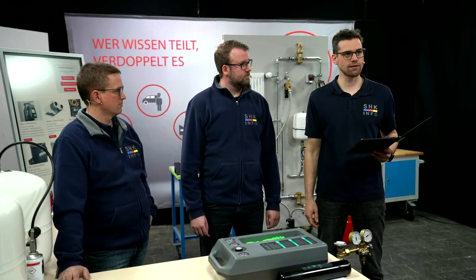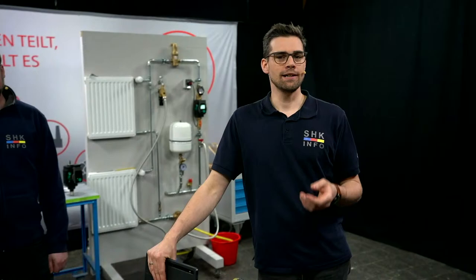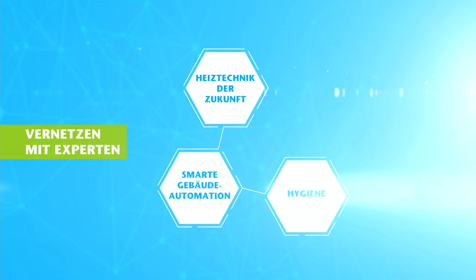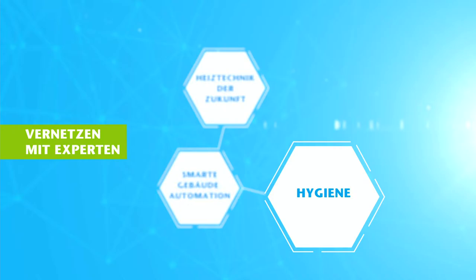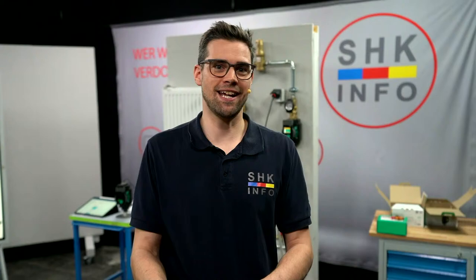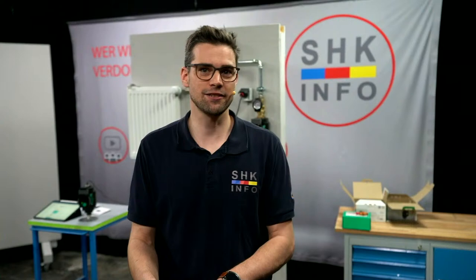Und wir gehen gleich rüber zum nächsten Produkt. Aber vorher noch ein Hinweis: Alles, was wir euch hier live gezeigt haben, die ganze Woche über, ist natürlich auch auf der IFH intern in Nürnberg zu sehen. Auf der ersten SHK-Messe der Branche seit Corona wieder ohne Beschränkungen für alle Besucher zugänglich. Schaut doch mal in den folgenden Clip rein. Die IFH intern in der letzten Aprilwoche, von Dienstag bis Freitag von 9 bis 18 Uhr, ist geöffnet. Über den Link könnt ihr noch Tickets kaufen.